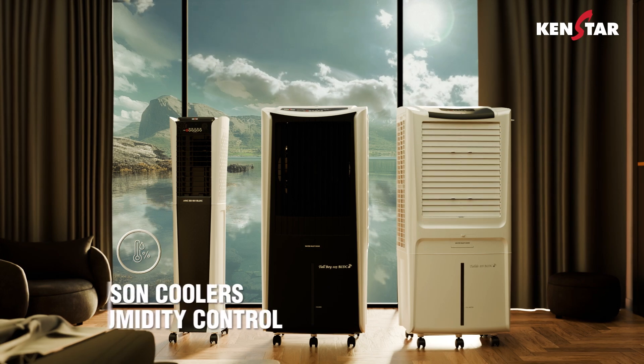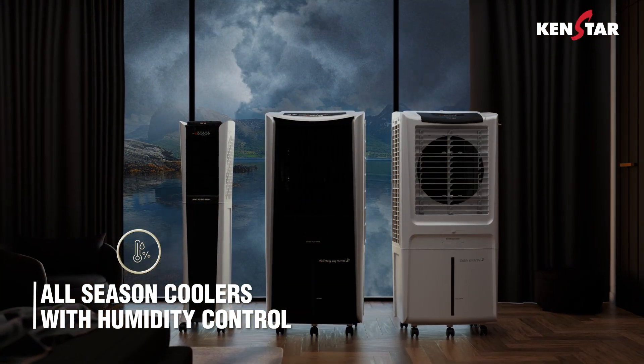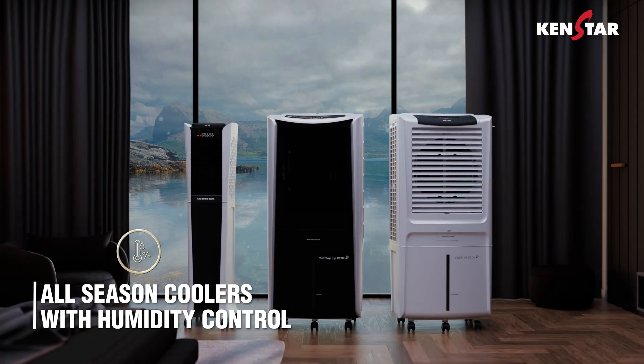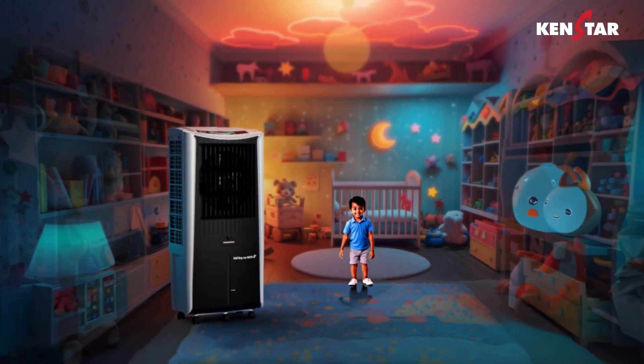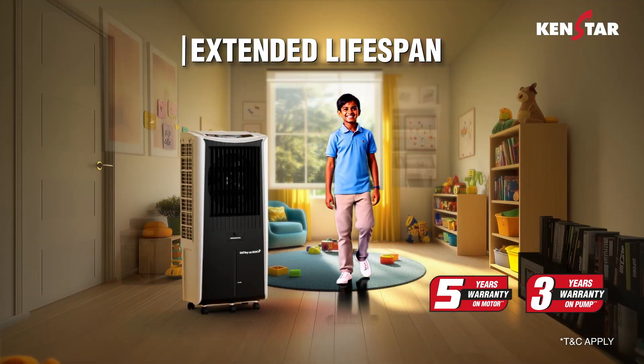What's more, the coolers have humidity control for year-round comfort, delivering reliable cooling in every season. With a durable build for an extended lifespan and warranty, these coolers are designed to last.